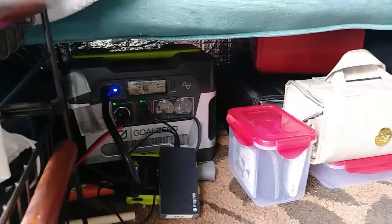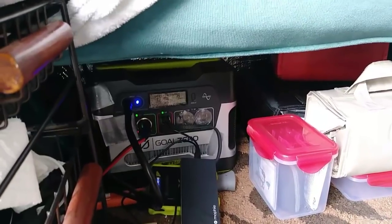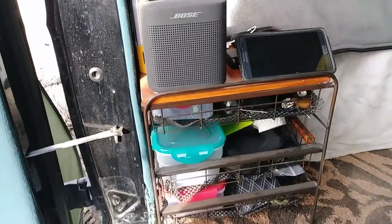The Yeti 400 power station is stored in the back to save space, with an extra battery chained to it. She chose to keep it out of the main living area.